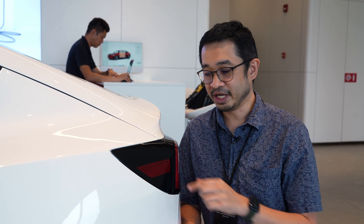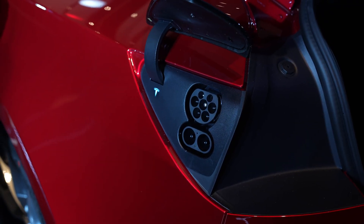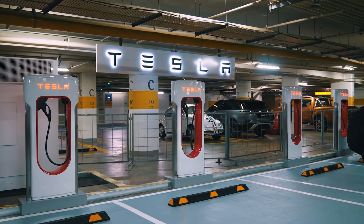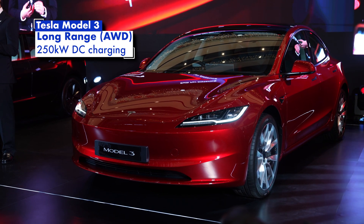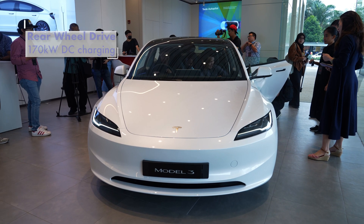Similar to the Tesla Model Y, the Model 3 also gets a CCS2 charging port — the same standard port found on most EVs sold in Malaysia. And since this is a Tesla, you also have access to Tesla Superchargers being deployed around the country. On the high-end long range model, you can support up to 250kW of DC fast charging, while the base rear-wheel drive version supports up to 170kW.